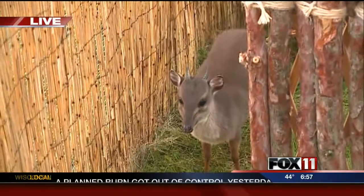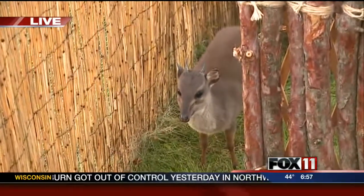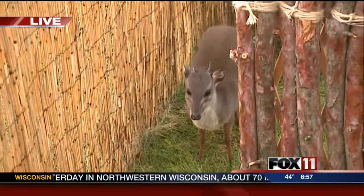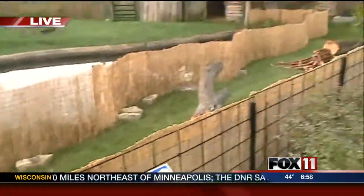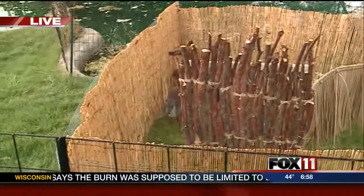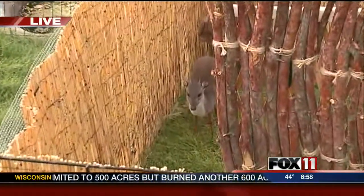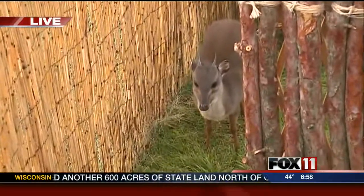He's very new here — he just arrived Thursday. We've got lots of little hiding areas for him, and we've got extra fencing up around this exhibit just to help him feel comfortable. Being so small, they're very popular as prey items, so they tend to be skittish little animals. But he's adjusting really well and seems very comfortable with visitors being up close to the fence.